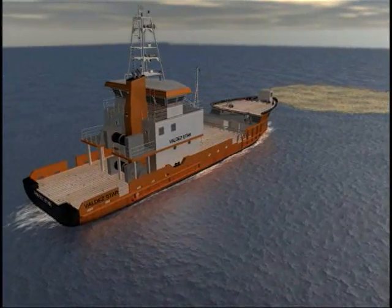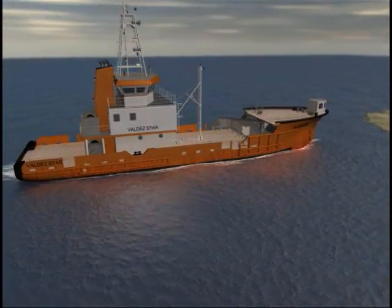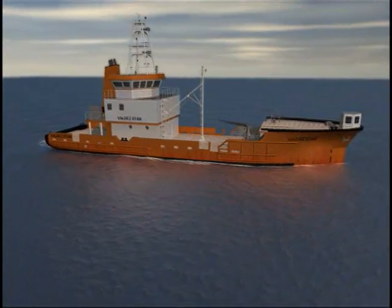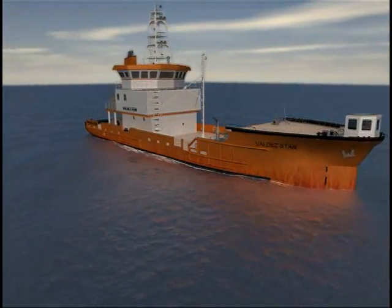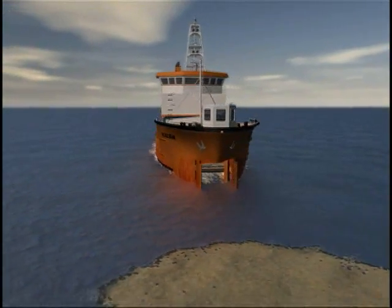All JBF solutions have one advantage in common. Whether it is built into a vessel such as this Valdez star or as a standalone modular system, it is the JBF proven dynamic inclined plane technology, DIP for short, the most efficient process ever tested by the U.S. government.